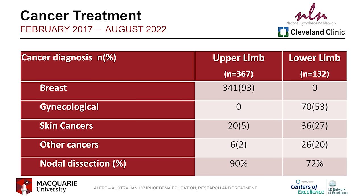From 2017 to 2022, this program worked with 499 patients with a cancer diagnosis.